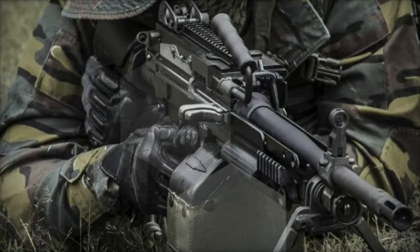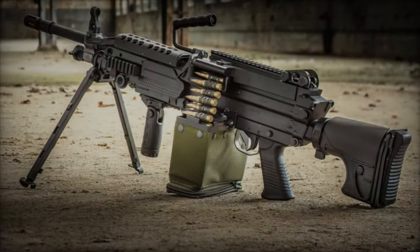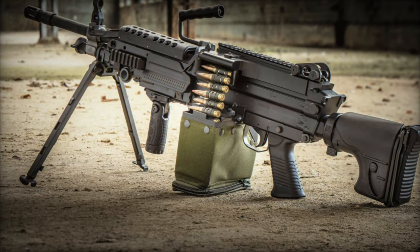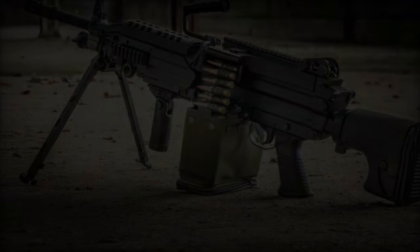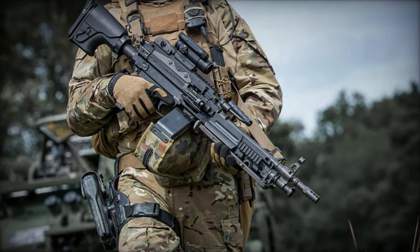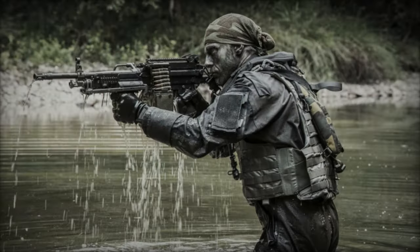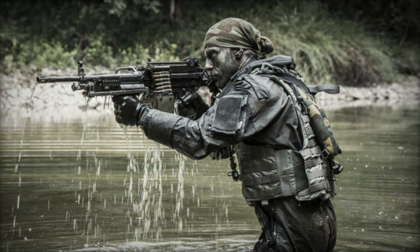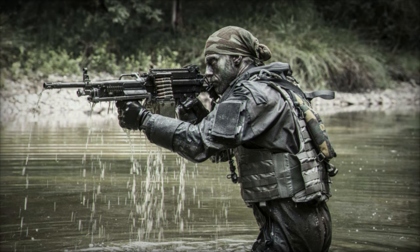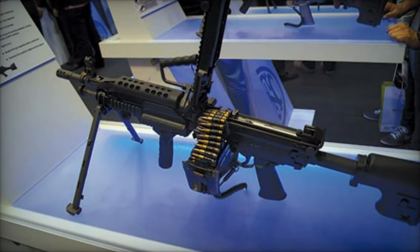The FN Minimi 7.62 MK3 comes standard with a 422mm barrel and is available in several variants: the tactical version with an adjustable stock, the PARA version with a telescopic stock, and the standard version with a fixed stock. Users of earlier FN Minimi 7.62 models can benefit from a customized upgrade program, while a conversion kit is available for those who wish to fire 5.56x45mm NATO cartridges. This versatility ensures that the FN Minimi MK3 can be tailored to meet specific operational needs.